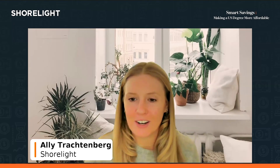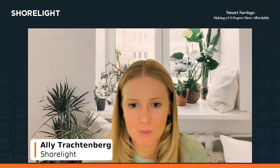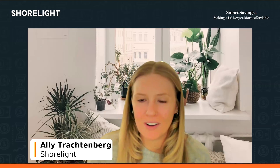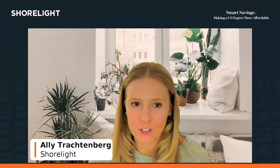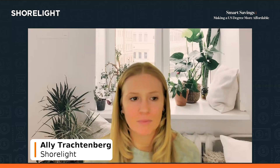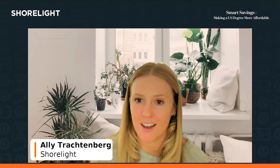We are going to go ahead and get started. It looks like we are still slowly growing in participants, so welcome as you all come in. Thank you for joining us for this Scholarships for International Students segment of the Shorelight Smart Savings webinar. My name is Allie. I'm an account manager with Shorelight, and I'll be moderating this portion of today's event.